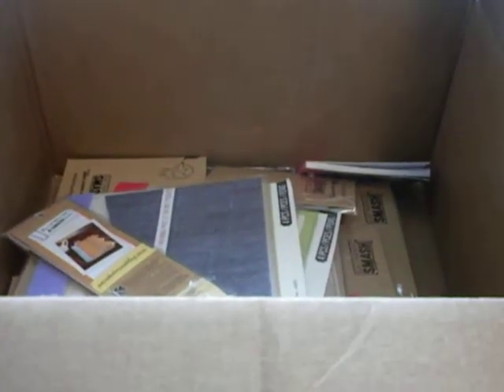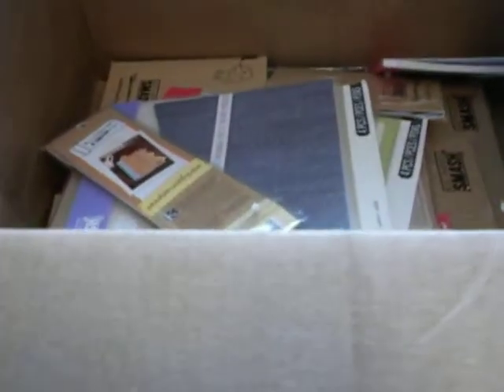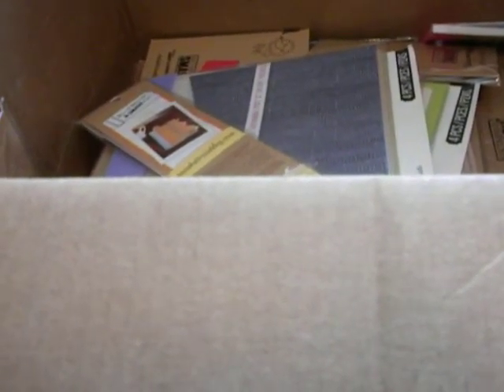Hey everyone, Priscilla here. I wanted to share the winnings that I received from CraftyGal32. She had a $2.30 plus subbie giveaway challenge and I won one of the prizes. So thank you so much, Vicki. I already opened this before — I was too excited to wait to do a video.